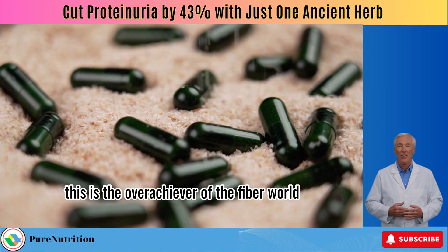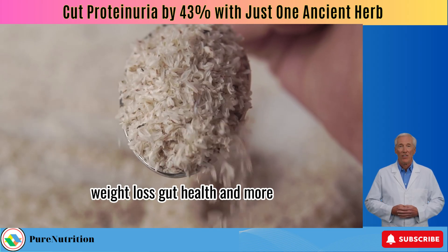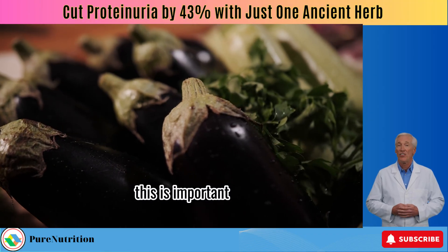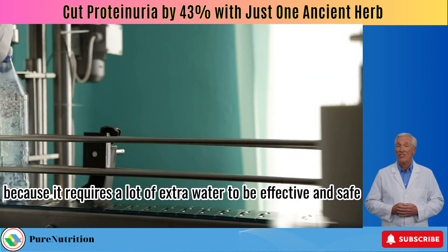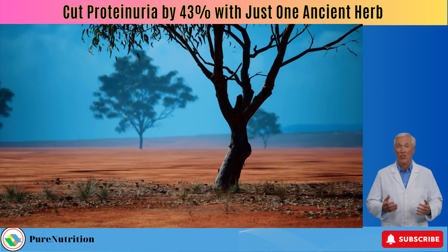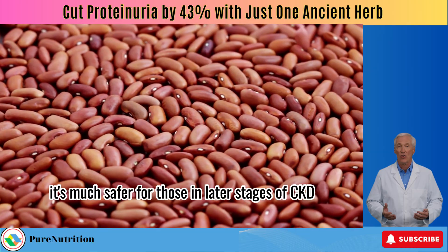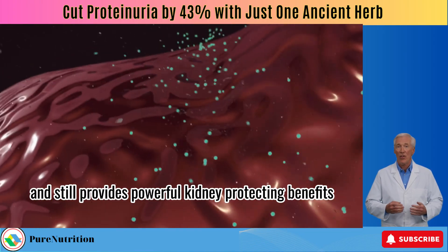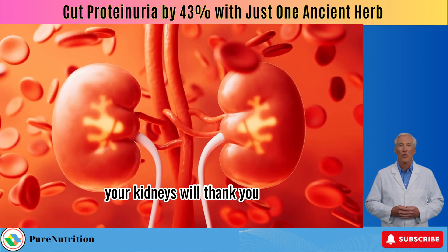Psyllium husk is the overachiever of the fiber world — it helps with cholesterol, diabetes, weight loss, and gut health. I typically recommend it for people looking to shed extra pounds or manage blood sugar and lipid levels. However, I don't recommend psyllium for patients in advanced stages of CKD because it requires a lot of extra water, and fluid overload is a real concern. Acacia fiber, on the other hand, requires minimal water, is easier on the gut, and still provides powerful kidney-protecting benefits — making it safer for those in later stages of CKD.